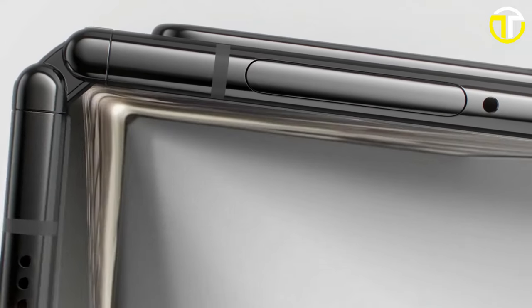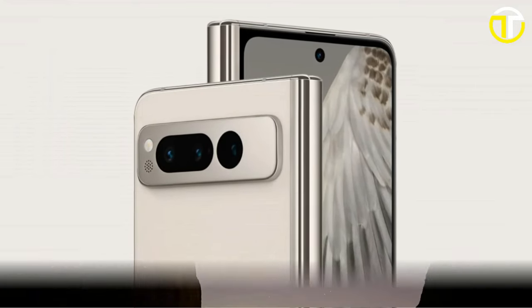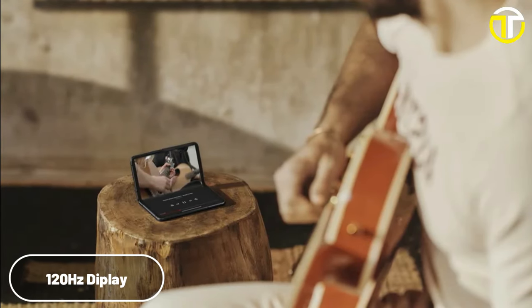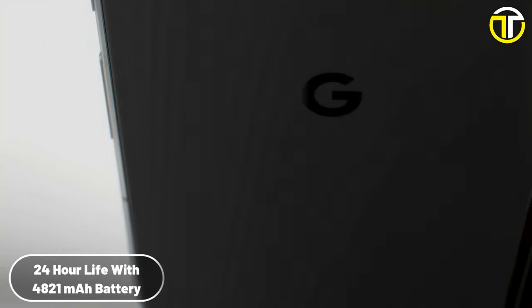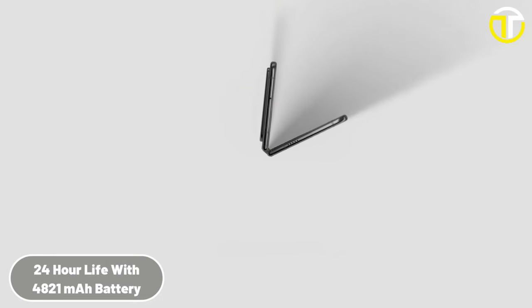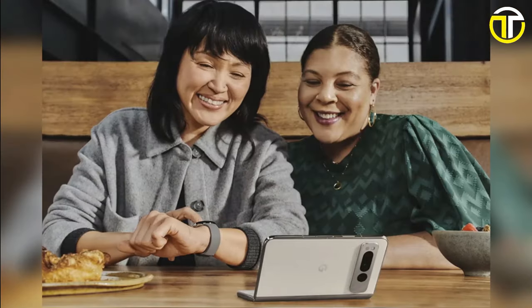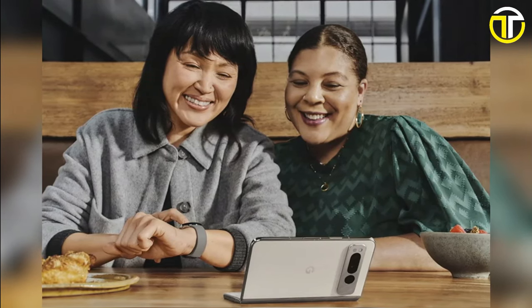At the heart of the Pixel Fold's appeal is its durability, boasting the most robust hinge seen on a foldable device, ensuring long-lasting and reliable use. The display supports up to 120Hz for fluid and crisp visuals. The phone is powered by a substantial 4,821 mAh battery, which promises beyond 24-hour battery life, extending up to 72 hours with the extreme battery saver mode.